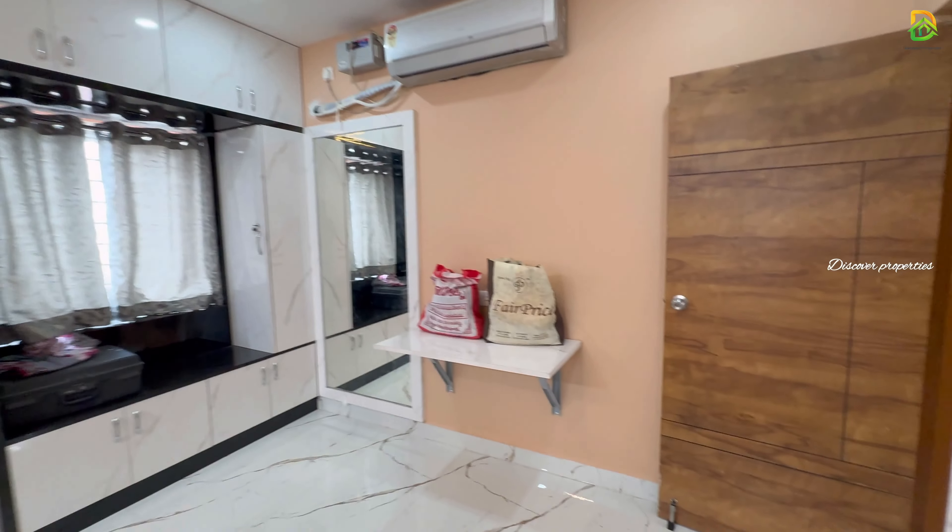The age of property is less than 2 years. Please find the full description of this property in the video description. Thanks for watching.